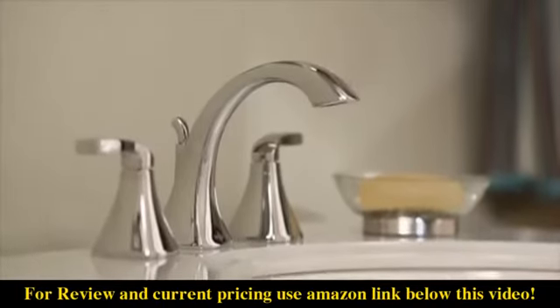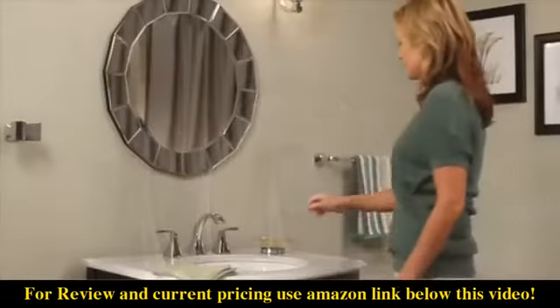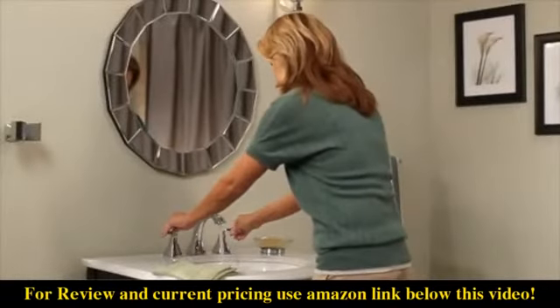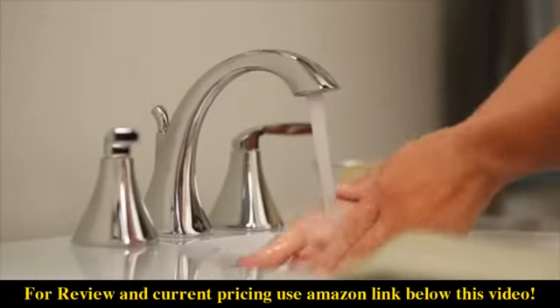The Voss Widespread Faucet from Moen brings confident, transitional style to your space. Crisp edges and uncomplicated design features like simple lever handles give it an ageless, yet fashion-forward presence.